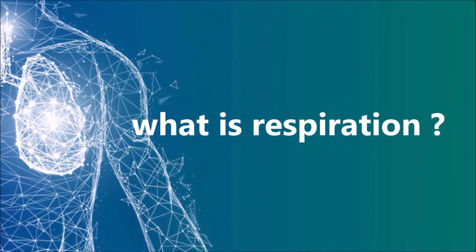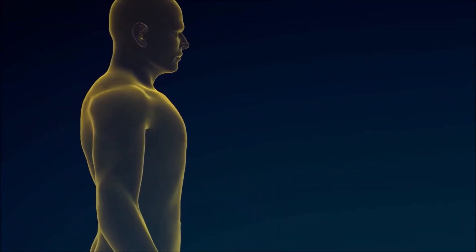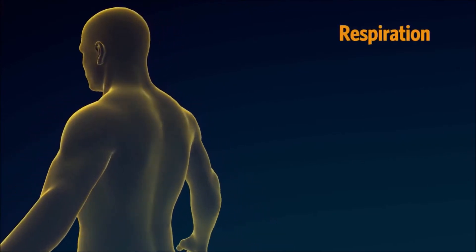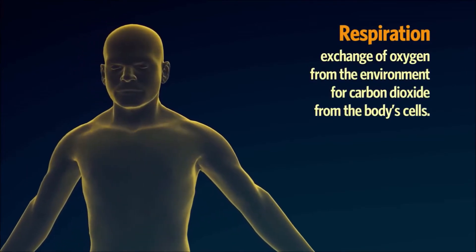First, let me explain what respiration is. The respiratory system is made up of organs that help us breathe. Respiration is the term used to describe the exchange of oxygen from the environment for carbon dioxide from the body's cells.